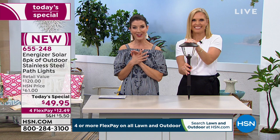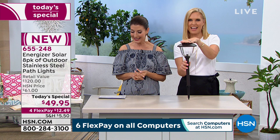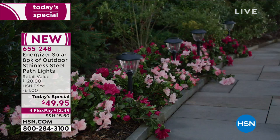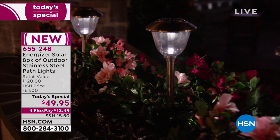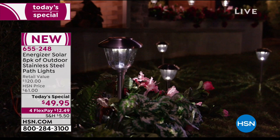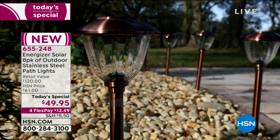Let's go to our phones and welcome in our next caller. Good afternoon — you're live with Sarah and Tracy on HSN. What's your name and where are you calling from? My name's Betty and I'm calling from Florida. I picked up these lights today because we had a set of Energizer solar lights before, and the hurricane wiped them out along with our house, but we're replacing them. These have held up much better than any set I've ever had prior. They stay lit longer, and I would encourage everybody to pick these up because it's a phenomenal deal today. I just love the Energizer brand — they shine brighter and the light goes further.